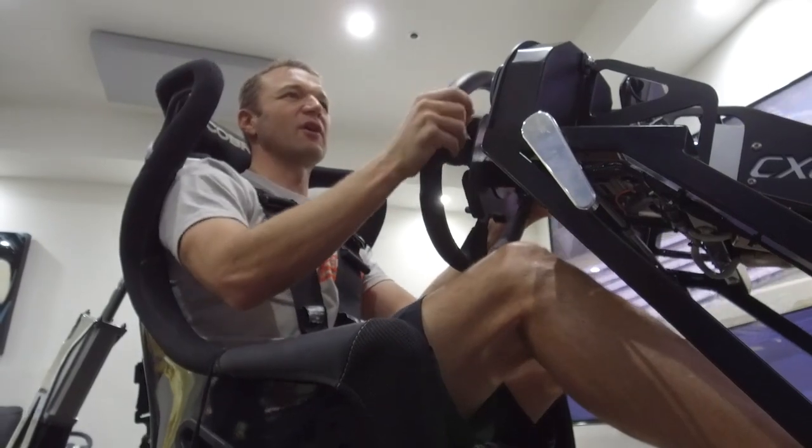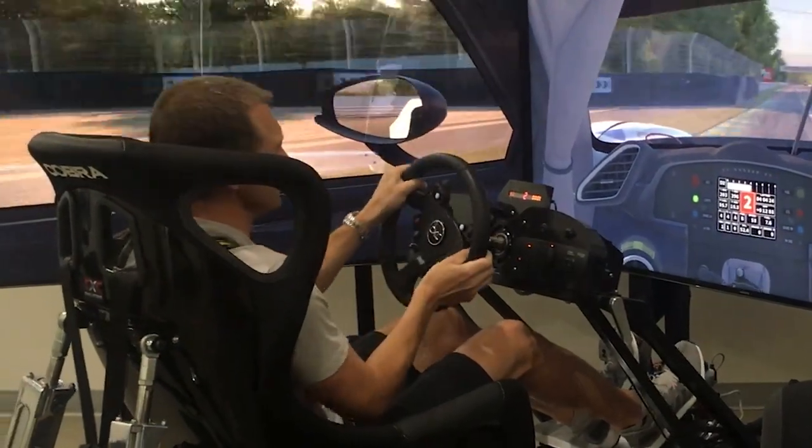And then down two gears for Arnage, the slowest corner on the track. Try to get a smooth exit.